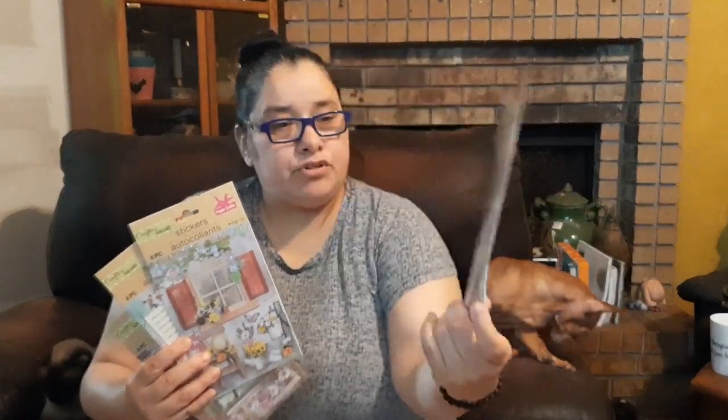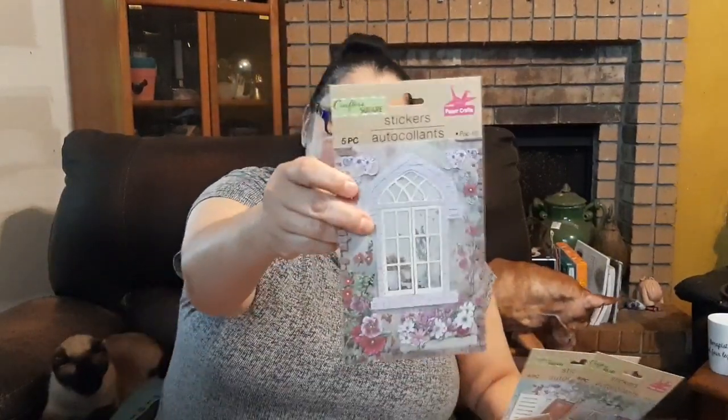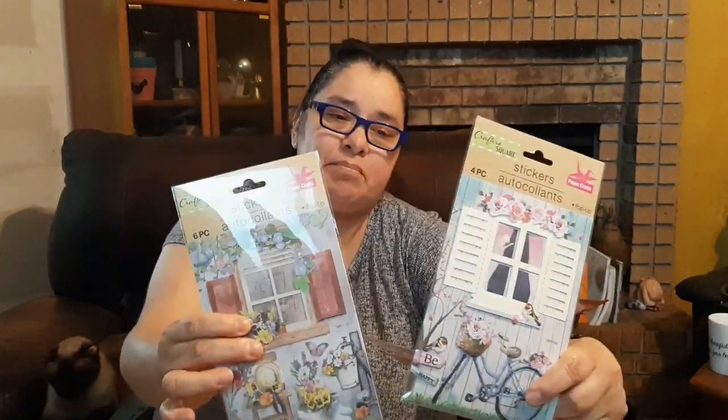I found these beautiful 3D pop-up stickers — they're the 3D ones you use for scrapbooking or decorating in general. They're basically all outdoor floral decoration. This one has a window, and so does this one — it's a different window. Aren't they just cute? You can even put these in a Dollar Tree frame and hang them up.